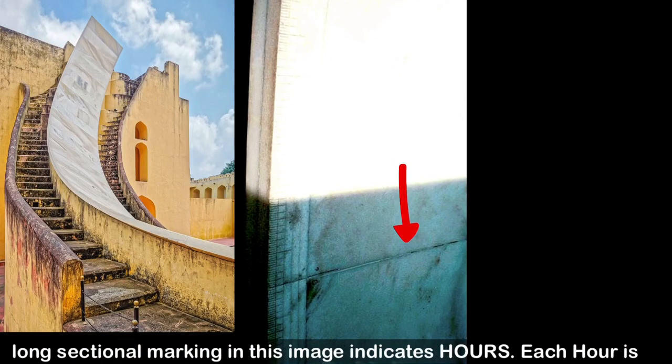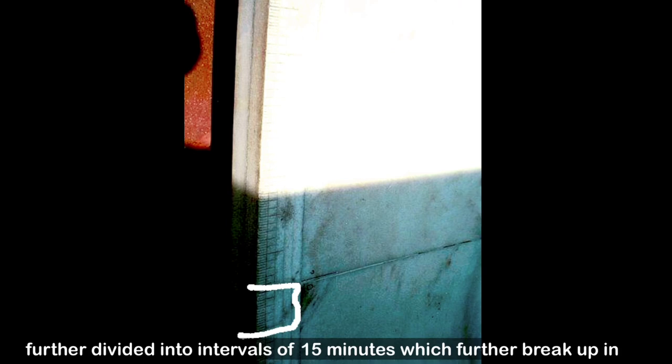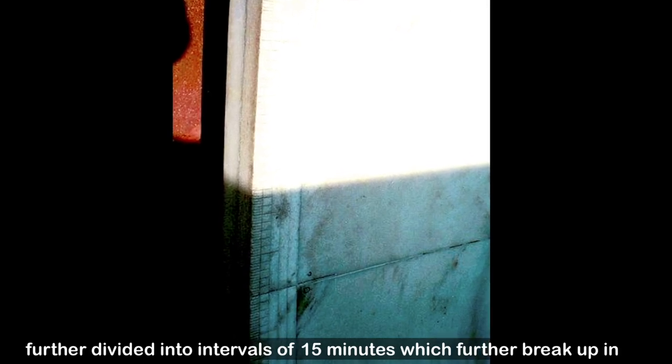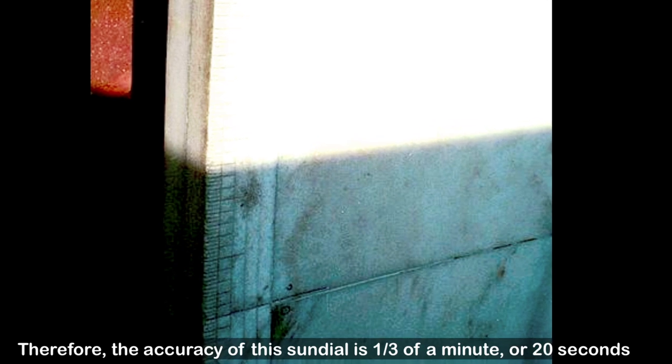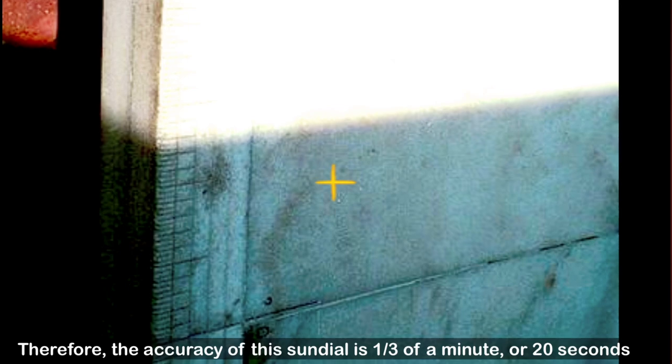Long sectional markings indicate the hour. Each hour is further divided into intervals of 15 minutes, which further break up into 5 minutes, then 1 minute, and lastly each minute is divided into thirds. Therefore, the accuracy of this sundial is one third of a minute, or 20 seconds.